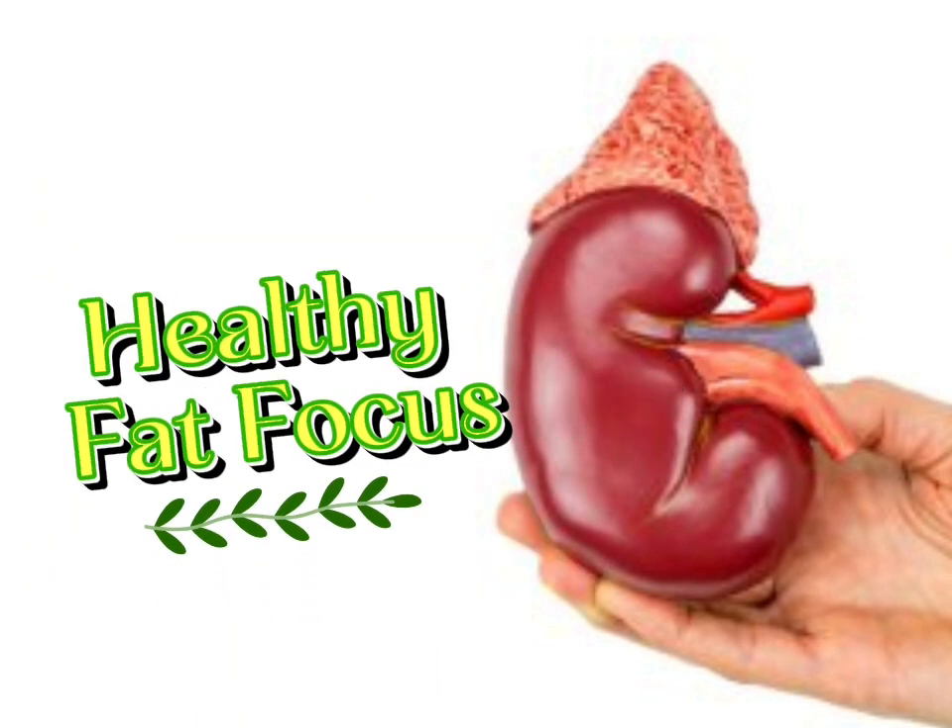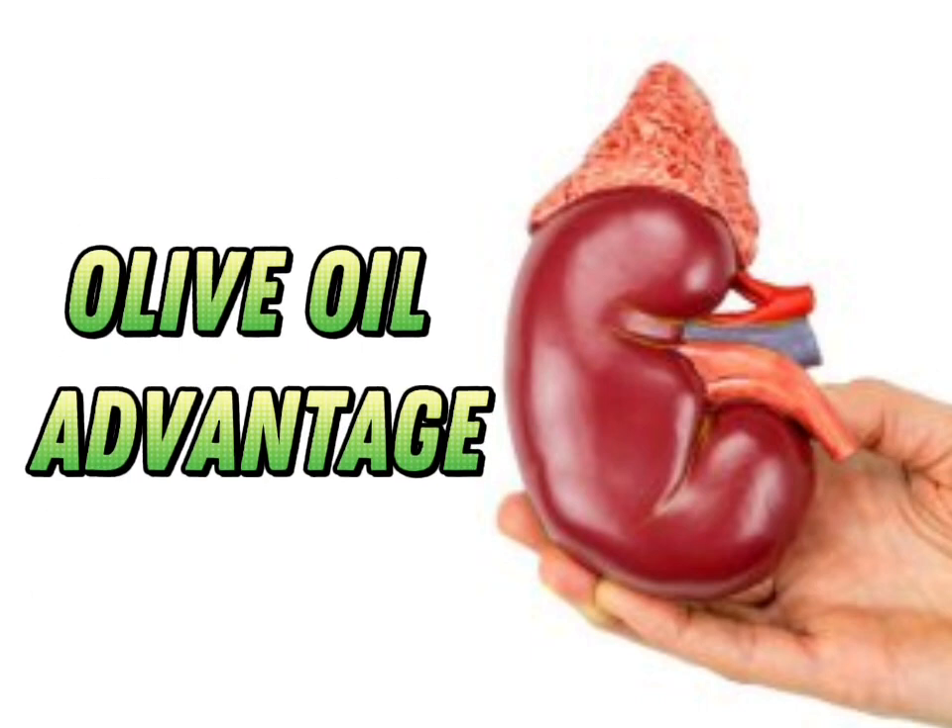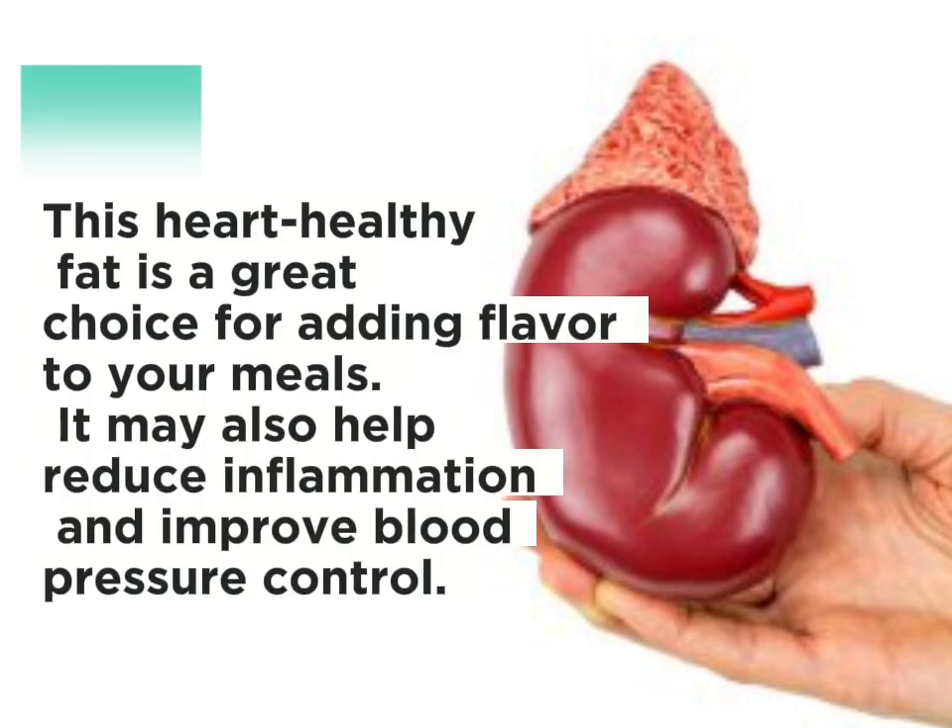Healthy fat focus. Olive oil advantage: this heart-healthy fat is a great choice for adding flavor to your meals. It may also help reduce inflammation and improve blood pressure control.